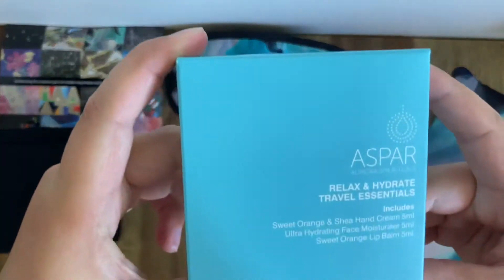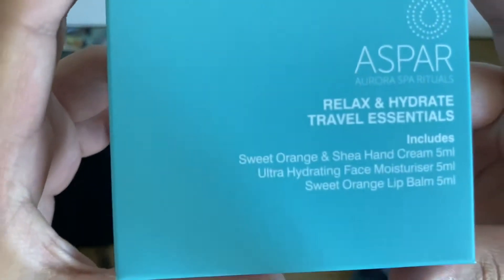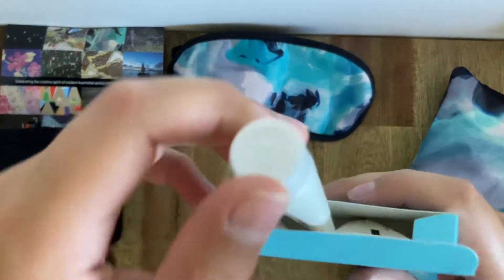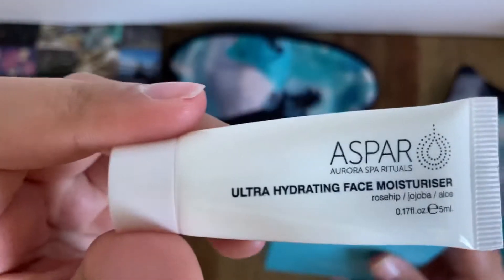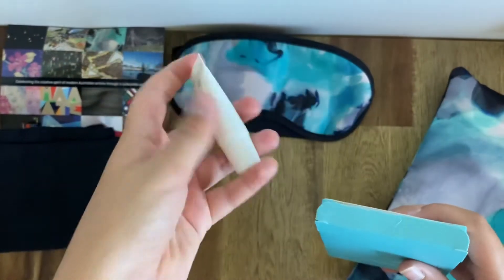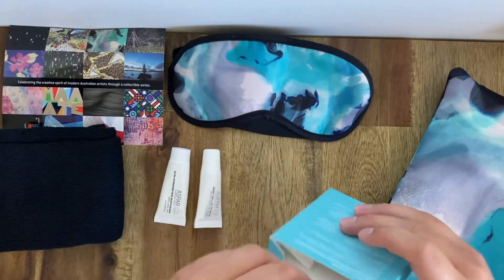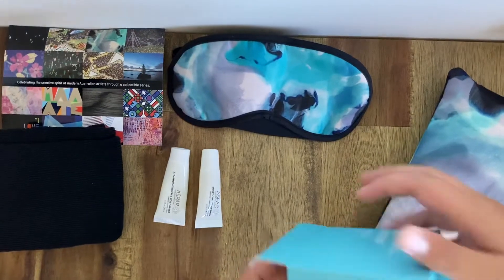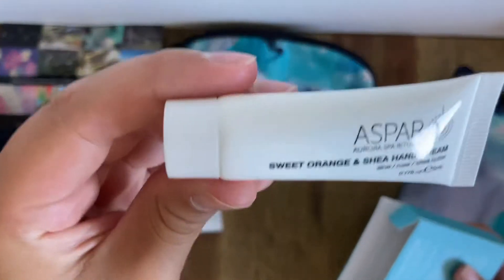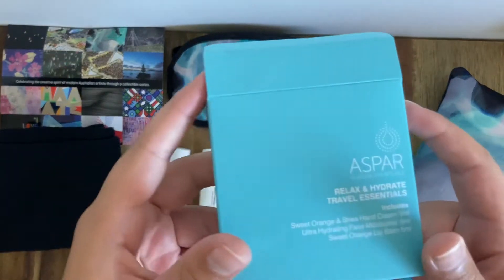Here we have an Inpa Spa lotions and potions kit. Their quote is 'relax, hydrate and travel essentials.' Inside you have ultra hydrating moisturizer, sweet orange lip balm, and sweet orange and shea hand cream, all in this lovely little box.